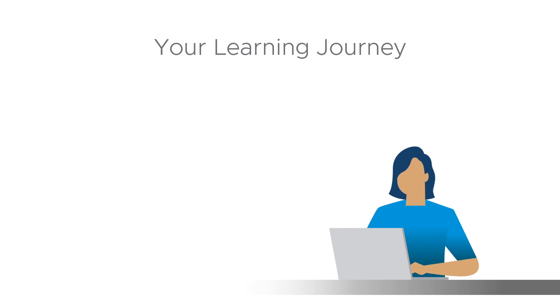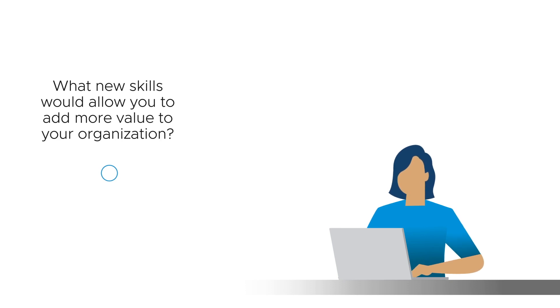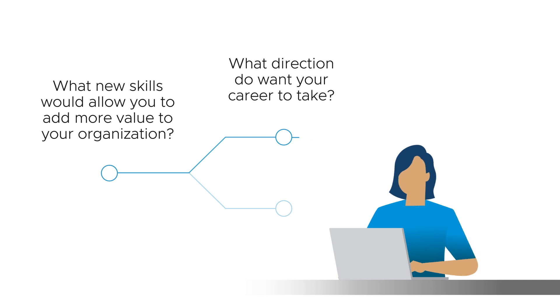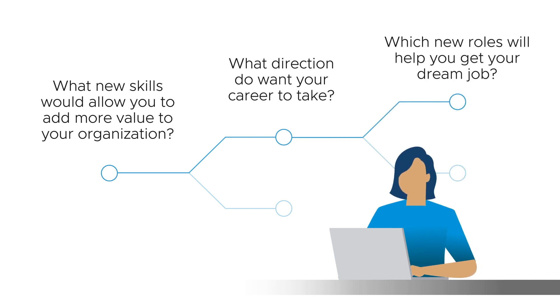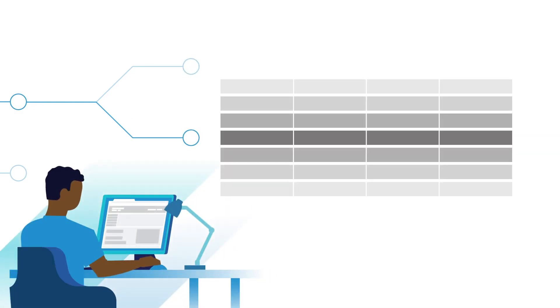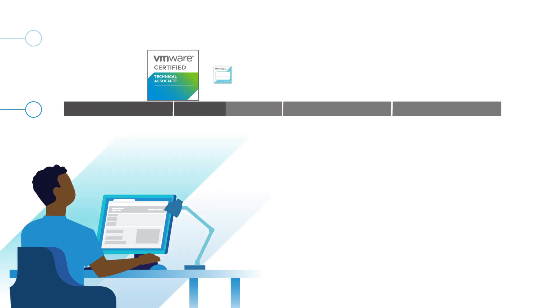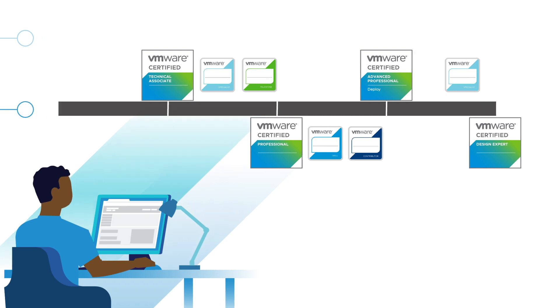How you design your journey is up to you. Start by asking yourself a few key questions, such as: what new skills would allow you to add more value to your organization? What direction do you want your career to take? Which new roles will help you get your dream job? Then choose the courses that will allow you to achieve your career goals. Ultimately, it's the combination of certifications and more granular badges that will truly set you apart.